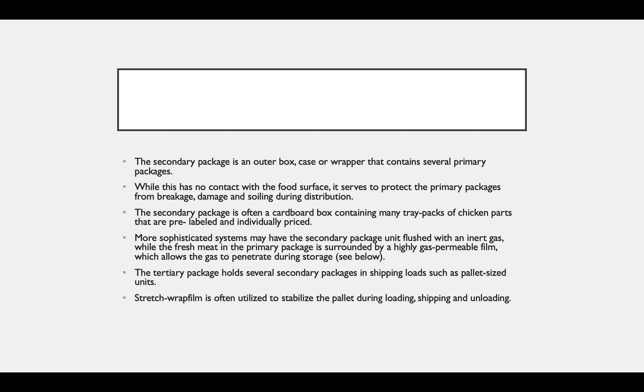The secondary packaging is an outer box, case, or wrapper that contains several primary packages. While it has no contact with the food surface, it serves to protect the primary packages from breakage, damage, or soiling during distribution. The secondary package is often a cardboard box containing many tray packs of chicken parts that are pre-labeled and individually priced. More sophisticated systems may have the secondary package unit flushed with inert gas, while the fresh meat in the primary package is surrounded by a highly permeable gas film which allows the gas to penetrate during storage. The tertiary package holds several secondary packages. In shipping loads such as pallet-size units, stretch wrap film is often utilized to stabilize the pallet during loading, shipping, and unloading.